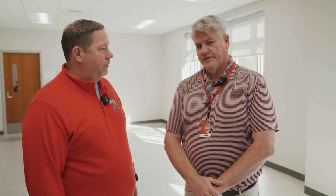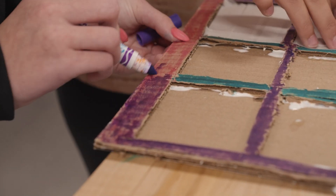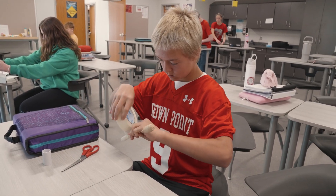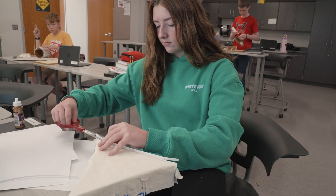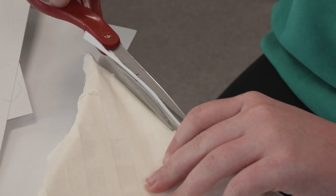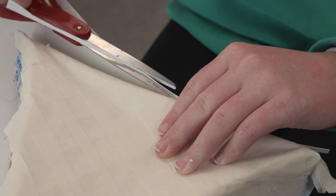When they develop it, the neat part is there's always problems, because they first have an idea, they draw it out, and it doesn't always work. And that's the best thing about critical thinking — when you come with a problem, how are you going to overcome that problem and make it work out. That's what the project is all about: critical thinking and problem solving.